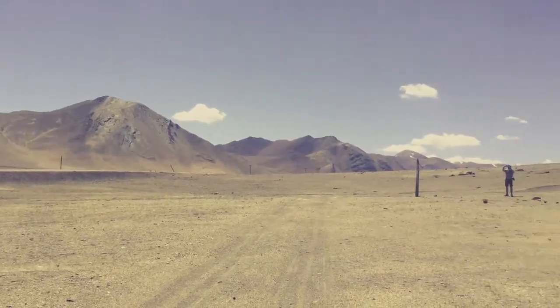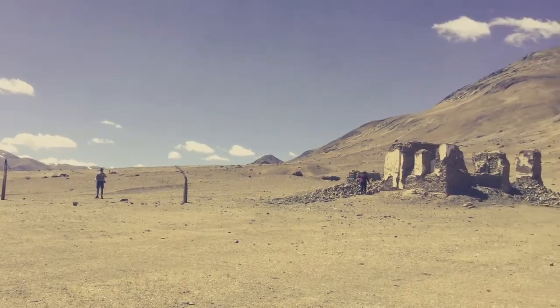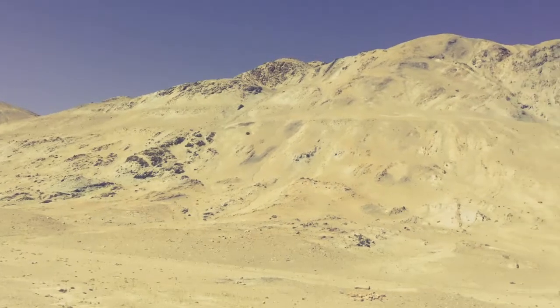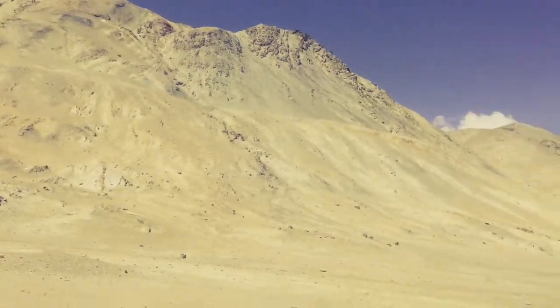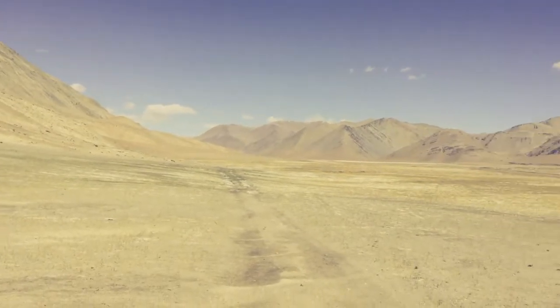This is the mountain scenery around the Pamirs. It's high, it's stark, there are blue skies — absolutely beautiful. Ruined buildings and things like that. Absolutely incredible place. We're loving it up here. Such a sense of isolation. Incredible.